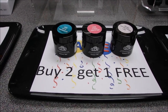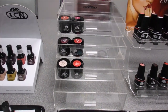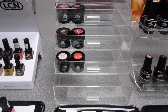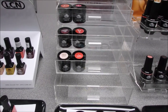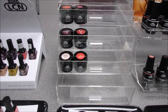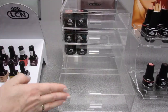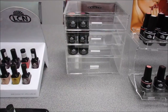Also available is an acrylic display for all the LCN Color Gels — it holds up to 80 jars. It's beautiful for clients to pick their colors from because it's clear and acrylic and doesn't take up much space. The drawers pull open to keep dust off the jars, which is really great to keep everything clean on your station.